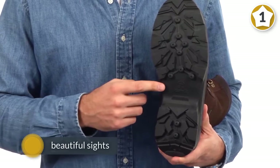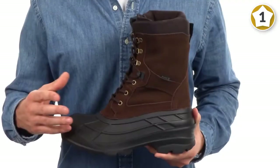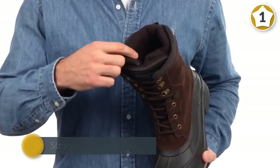Kamik comes from a place of extremes where the harshest conditions intersect with some of the most beautiful sites you'll ever see. At Kamik, we make footwear that brings to life our northern origins — singular, strong, simple, dependable. We've been doing it for over 100 years, day after day, 24/7.